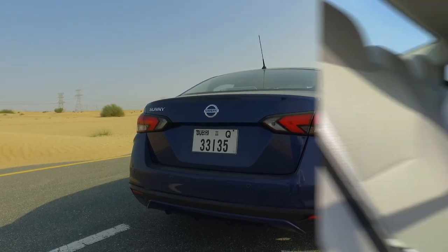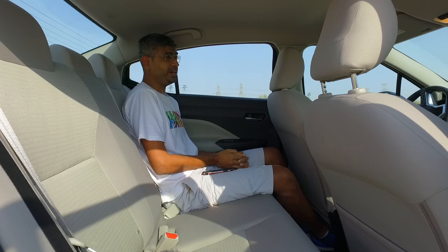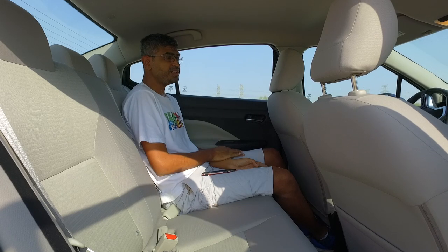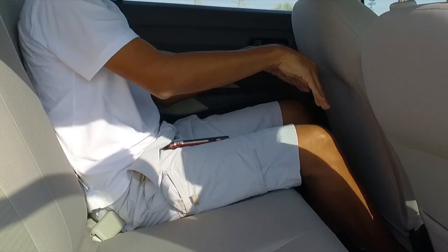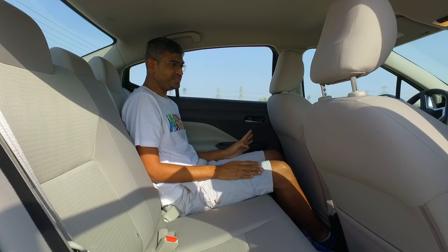So what's it like in the back of the Sunny? Well, the word 'Spartan' comes to mind — sparse is another. But let's talk about the good points first. Good visibility, the backrest angle is good, and there's decent under-seat support for the thighs. There's even plenty of room in front of my legs. However, that's about where the positives end.